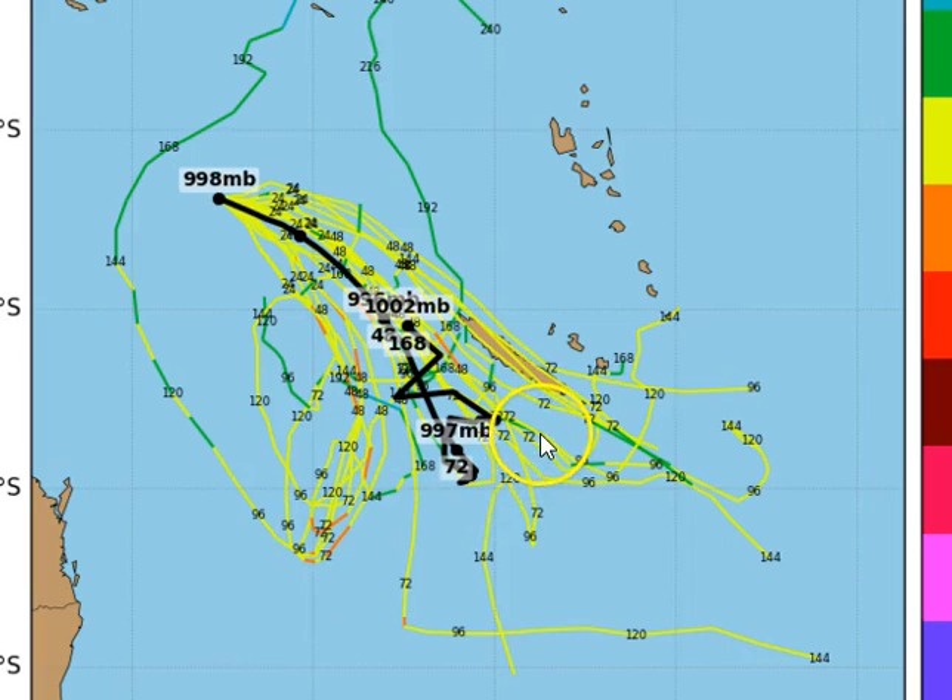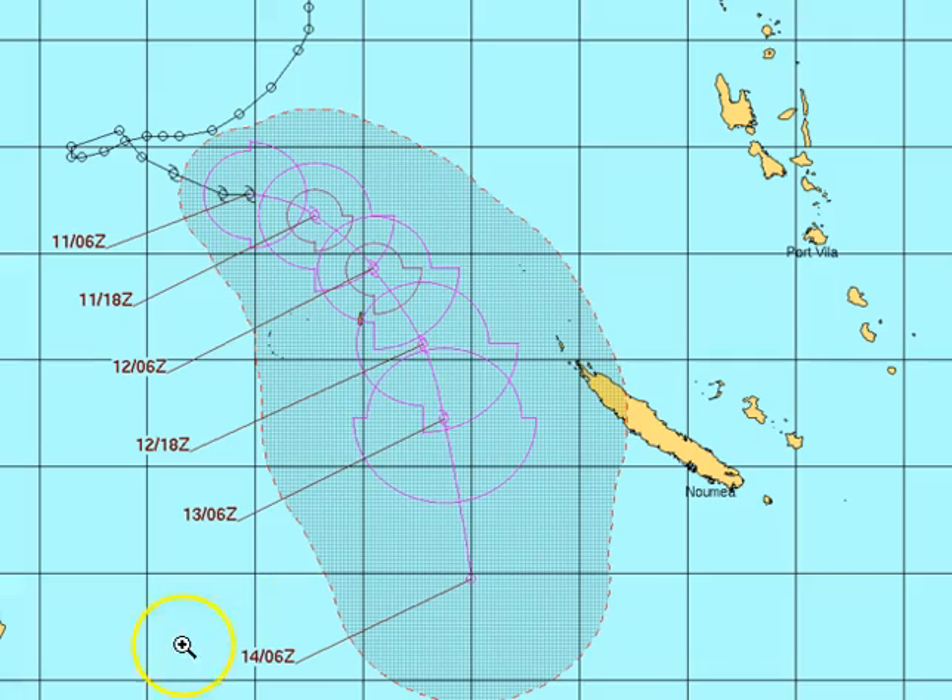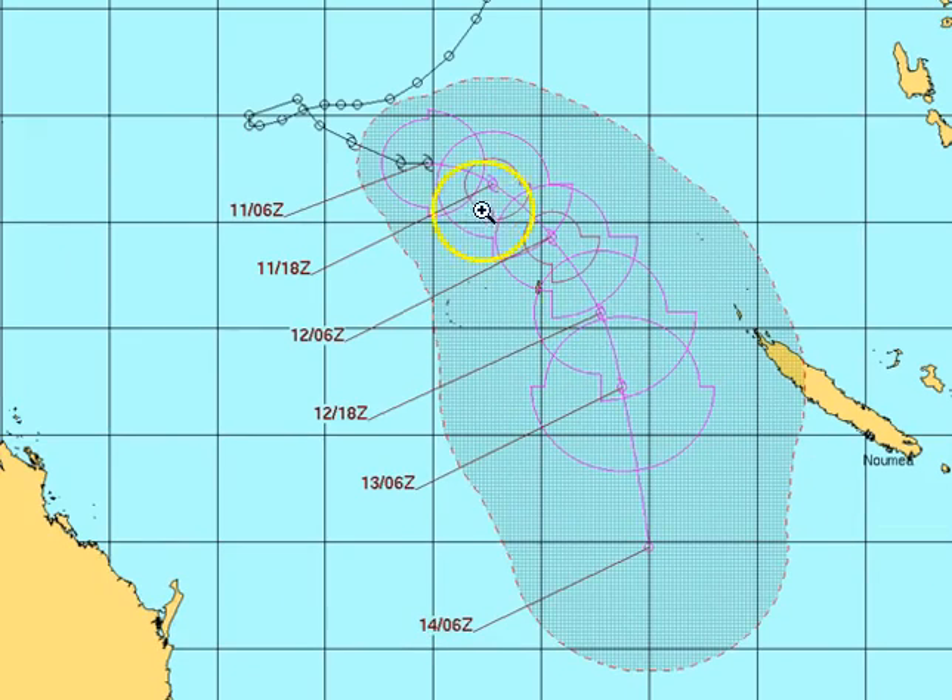In our subscriber updates we'll be talking a lot about that if the system shows more promise. For our Aussie public updates there's not too much more to say. The expected track from the Joint Typhoon Warning Centre puts the system as a Category 2 overnight tonight and into tomorrow, remaining a Category 2 cyclone as it tracks in a southeast and then southerly direction.